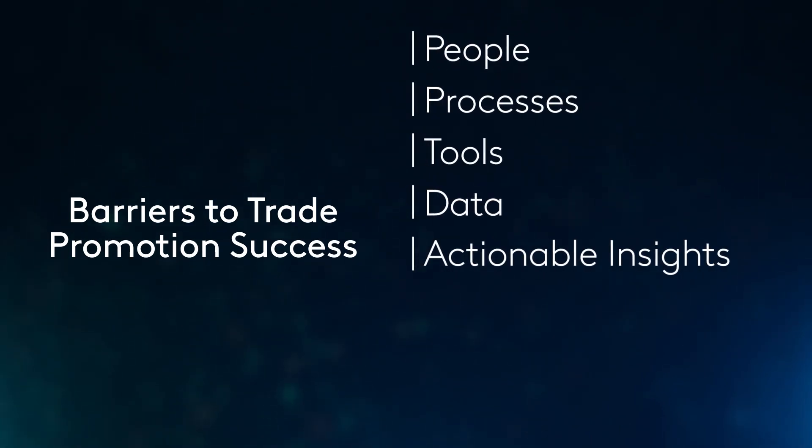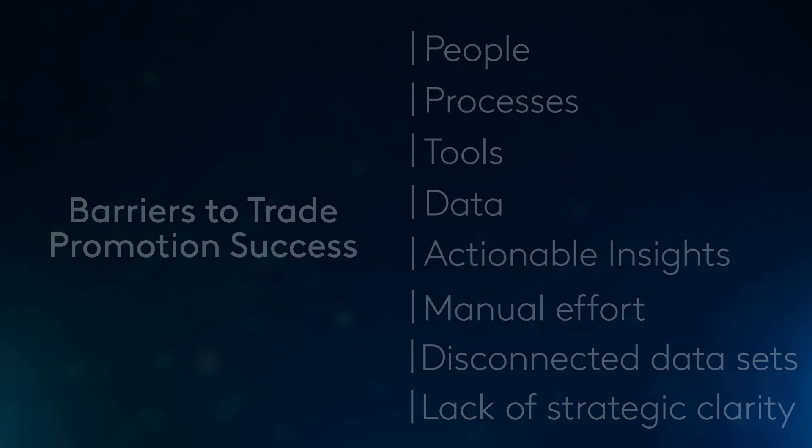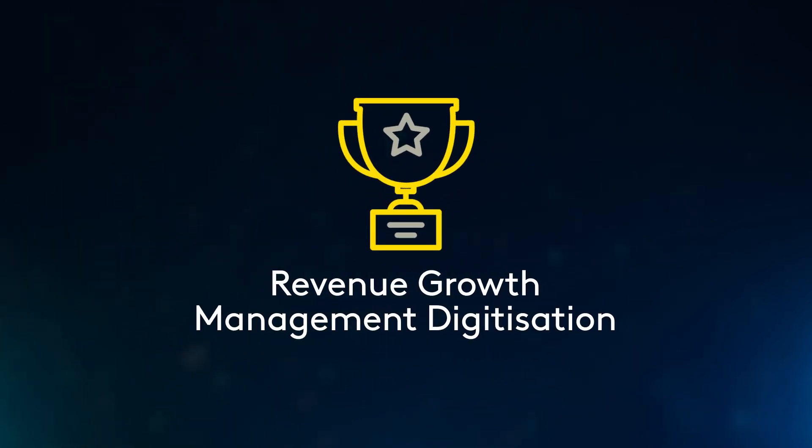40% are still reliant on spreadsheet-based analysis, battling through with significant manual effort, disconnected data sets, and lack of strategic clarity. FMCGs that embrace revenue growth management digitization will be strongly placed to win in the new normal.